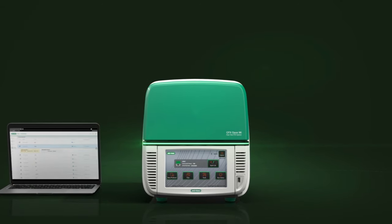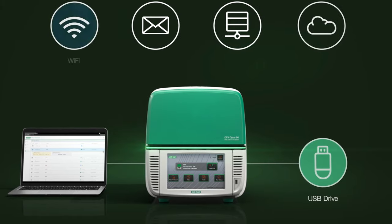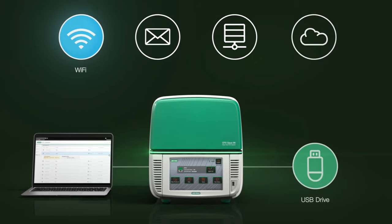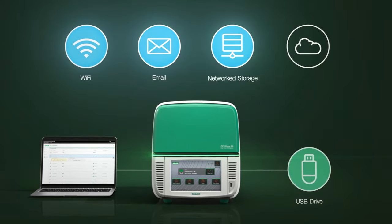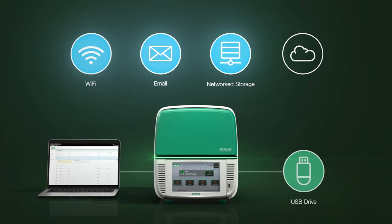In addition to Ethernet connectivity and direct data transfer via USB for standalone operation, connect with Wi-Fi for wireless access and data retrieval. Program data and notifications to be sent directly to your email. The new network drive allows you to save and share data locally with multiple users.